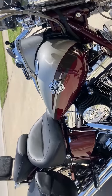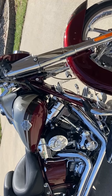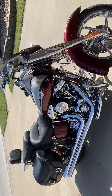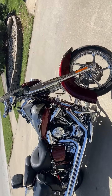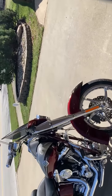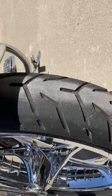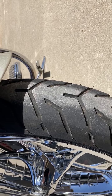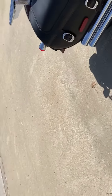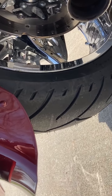The air cleaner on this is an Arlen Ness Big Sucker. I have not done any engine work on it. However, within the last month I have had the bike dynoed, and I do have the dyno paperwork in hand. Also with the bike, there is a nearly brand new front tire and brakes — less than a year old. The back tire is less than a week old with new brakes.